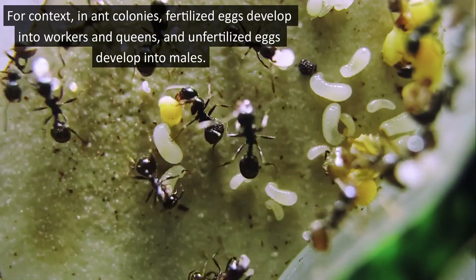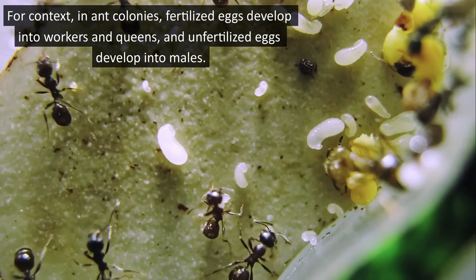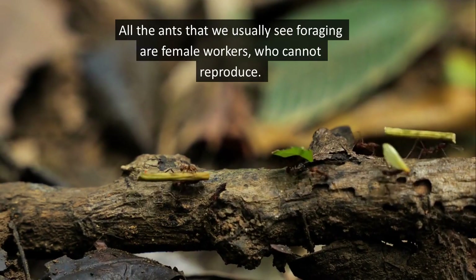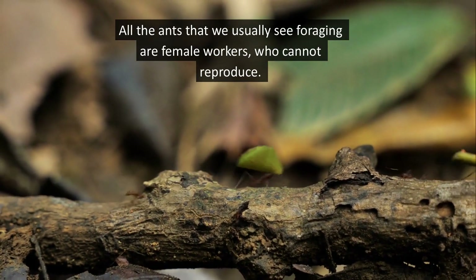For context, in ant colonies, fertilized eggs develop into workers and queens, and unfertilized eggs develop into males. All the ants that we usually see foraging are female workers who cannot reproduce.